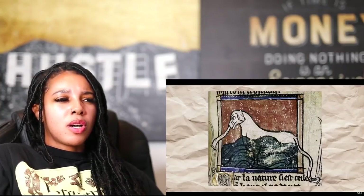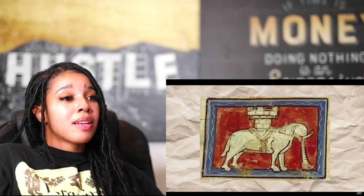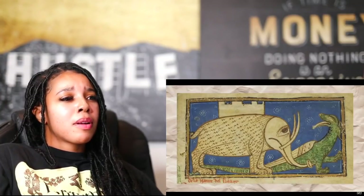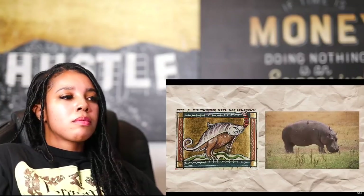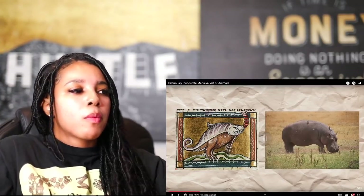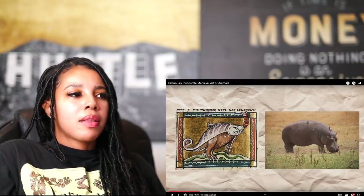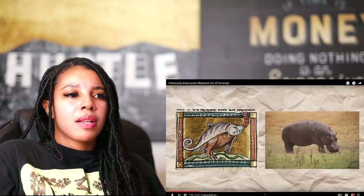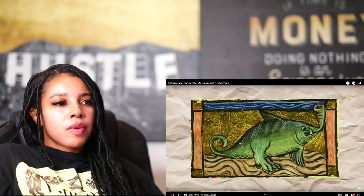Medieval artists seem to struggle with the concept of the trunk especially, often rendering it in bizarre ways. Many illustrations also depict elephants supporting entire stone castles on their backs, spurring from myths that elephants were mighty enough to carry around entire buildings. This is, of course, incorrect. Another large African animal medieval artists struggled to portray accurately is the hippopotamus, possibly to an even greater extent than the elephant. Most illustrations of hippos from the era are way off.